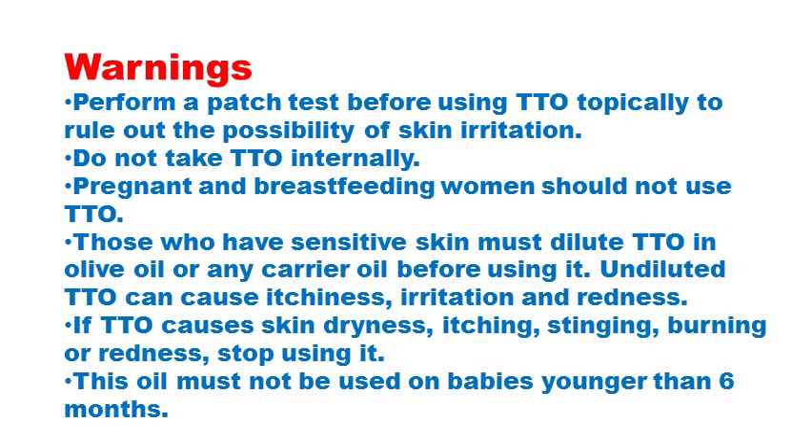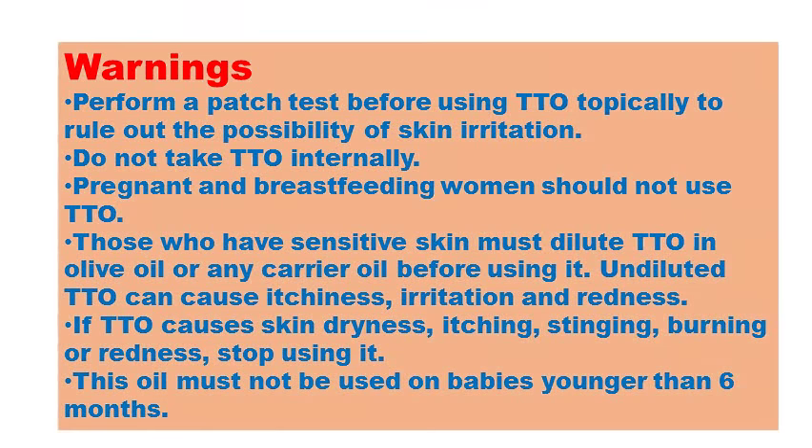If tea tree oil causes skin dryness, itching, stinging, burning or redness, then stop using it. This oil must not be used on babies younger than six months as well.